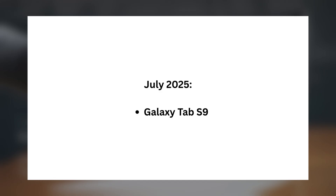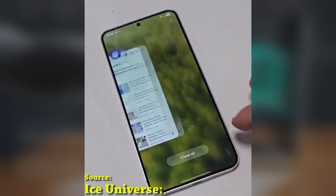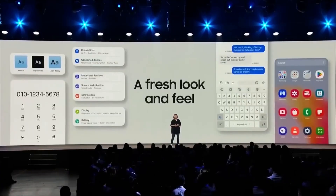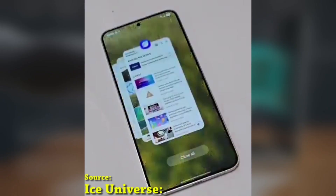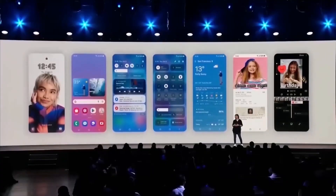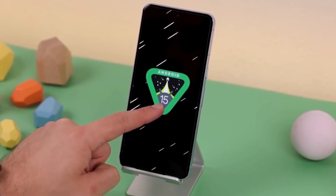In July 2025: Galaxy Tab S9. So is your device on the list? This rollout shows Samsung's ongoing commitment to offering longer software support, and it's great to see that even mid-range devices and older flagships like the Galaxy S21 series will get Android 15. If you're in Germany or nearby, keep an eye out for the update notification — it's coming your way soon. Let me know in the comments: are you excited for One UI 7.0? Do you think your device will get it on time?